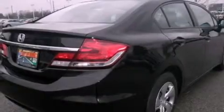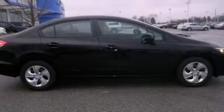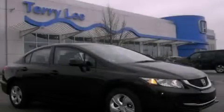Additional features include cruise control, full power accessories, and a parking camera that will display what's behind you as you back out of the driveway or into the perfect parallel parking spot. Please call us today for more information on this great vehicle.